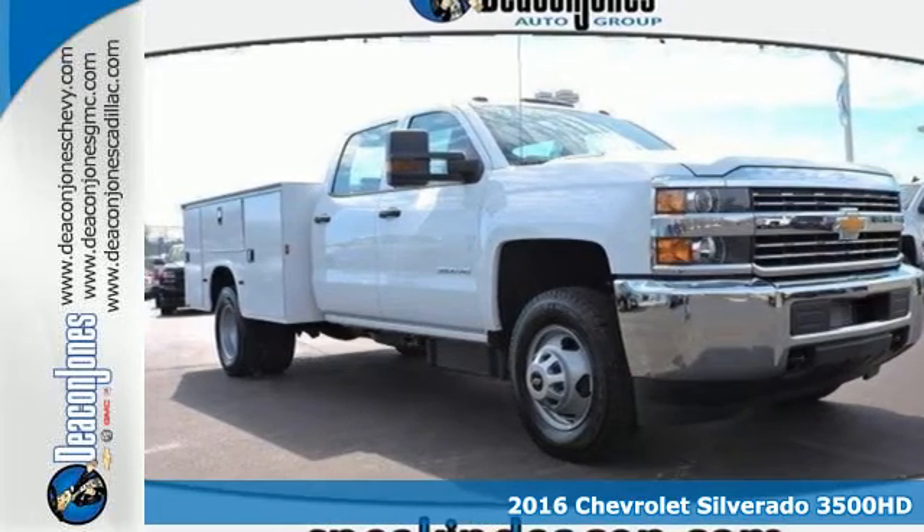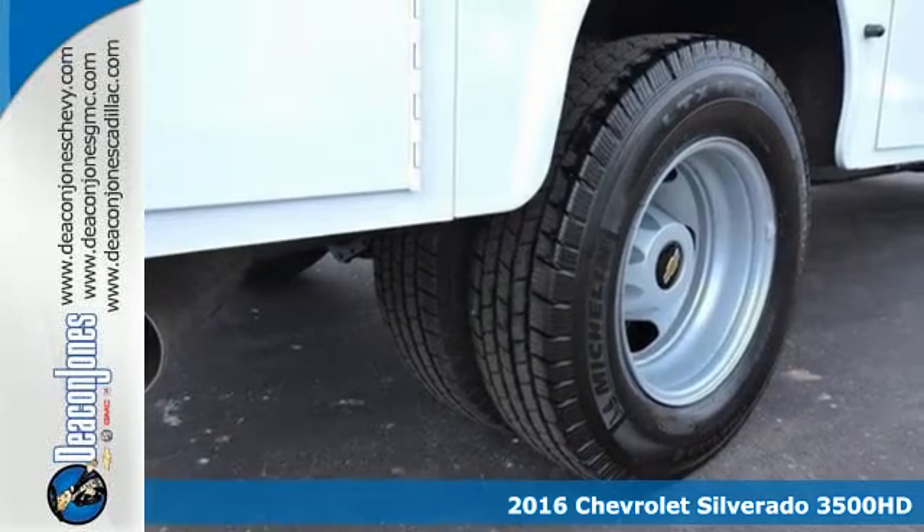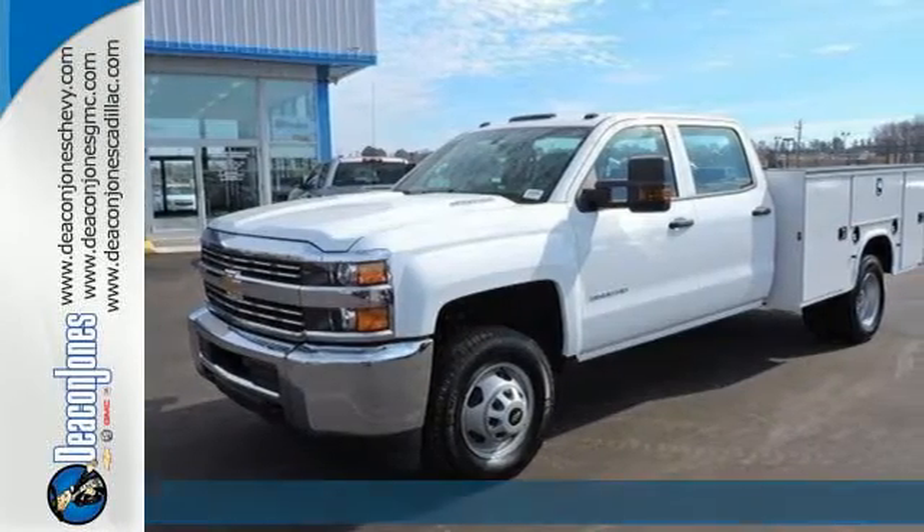It's a 2016 Chevrolet Silverado 3500 HD. You're looking at a serious work truck, made to handle the toughest jobs.